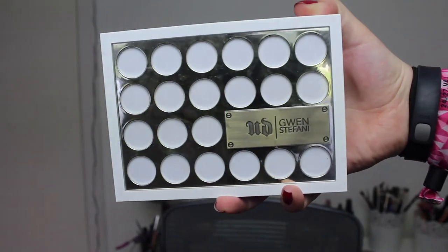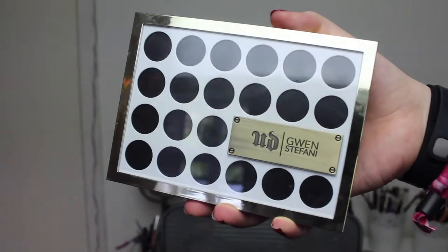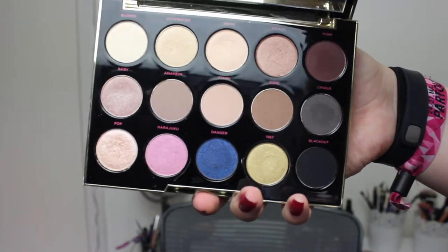Then we have some MDK Gwen Stefani Collection palettes. There is a face palette with bronzers, highlighters, and blushes, and then I have the eyeshadows as well. I just think this is a very awesome and cool packaging — I love that it is like a metal label with circles. I love the design and I love that it comes in both white and black packaging.